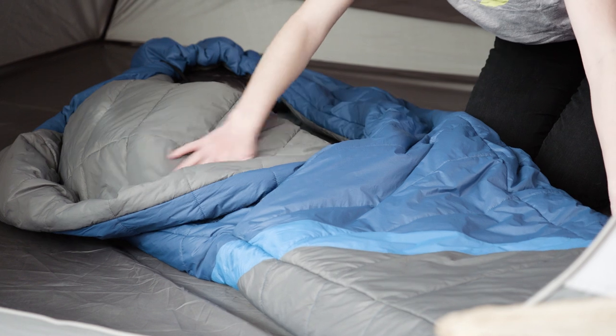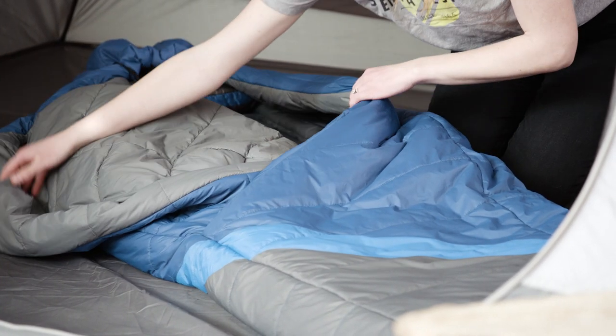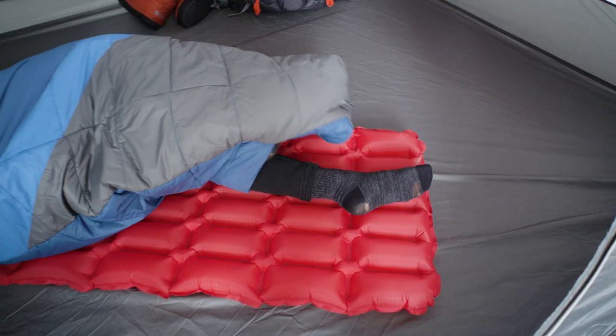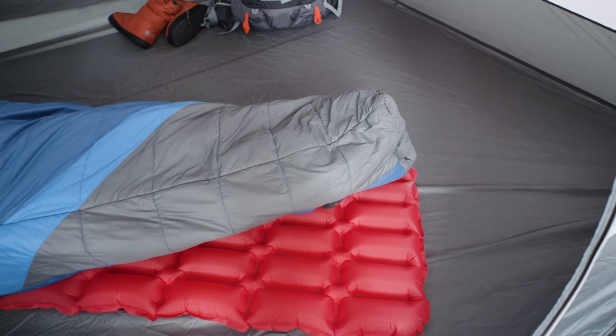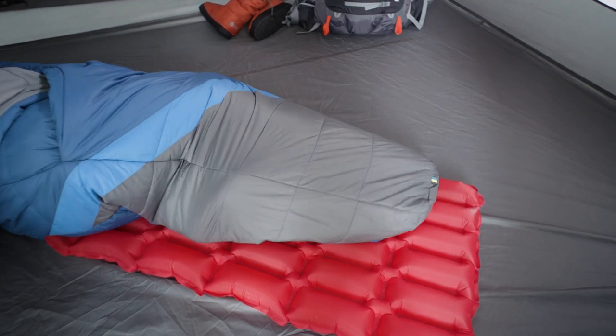With a durable 20D ripstop shell and a soft-as-satin interior liner, you know this bag will hold up even in rough conditions. The patented self-sealing foot vent provides fast and easy ventilation, letting you kick your feet out to cool off and sealing up when not in use to retain heat.